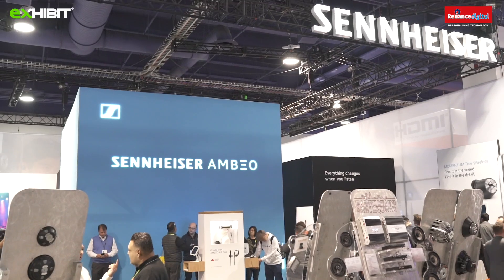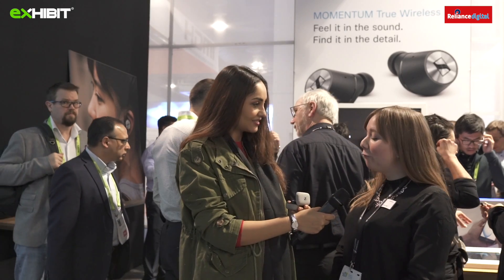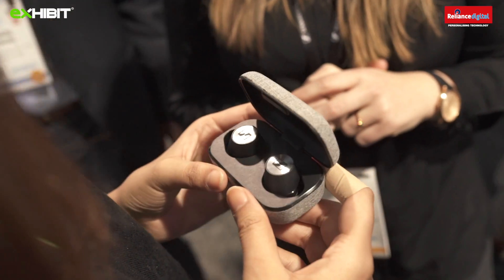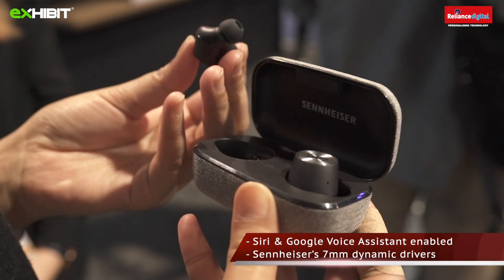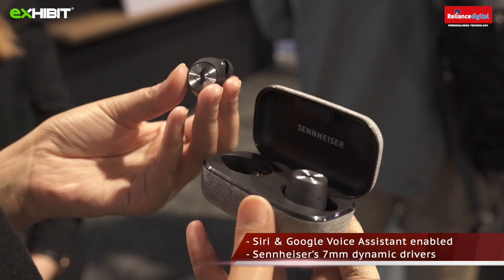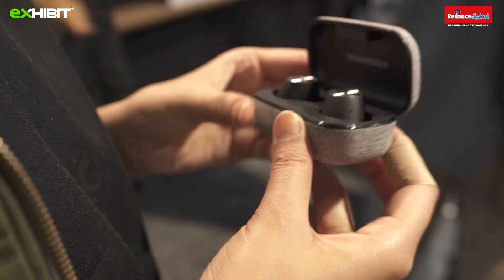We are at South Hall outside the Sennheiser booth. I have Jacqueline here to talk about these cool wireless headphones. These are the Momentum True Wireless. You have four hours of battery time and can charge using the case for another two cycles on the go, which is very useful. What's special is excellent sound quality using 7mm audiophile drivers. They also have a transparent hearing feature — activated by double tapping the right earbud — which lets you hear your outside environment and stay safe in traffic.